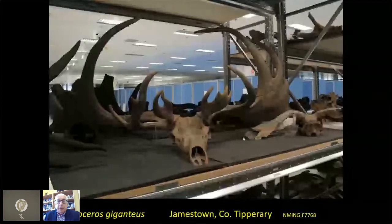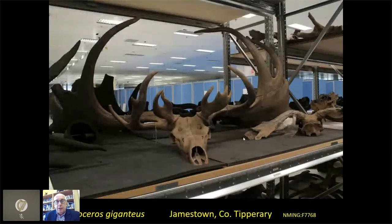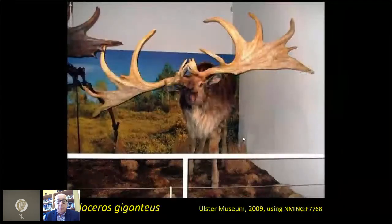We have hundreds of these and an awful lot more than can ever go on display. There are about 10,000 exhibits in our museum — that's quite a lot for a small space, but there's an awful lot more behind the scenes. This is just a view of one section of our stores in County Dublin.